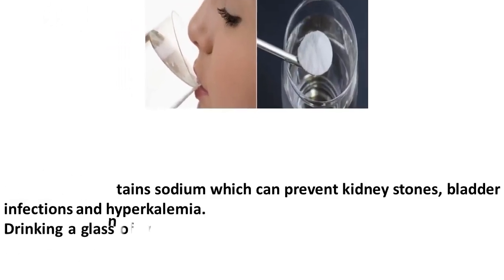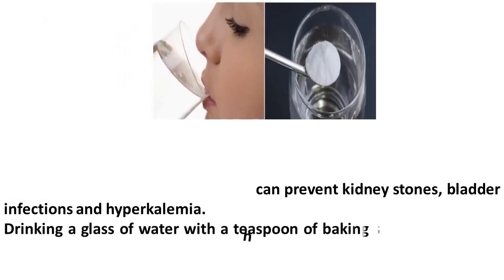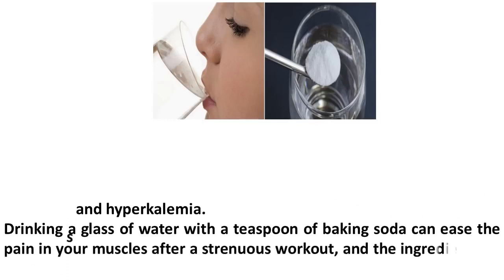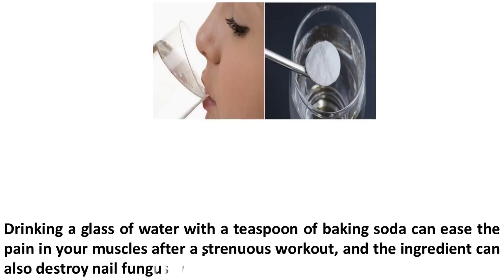Drinking a glass of water with a teaspoon of baking soda can ease the pain in your muscles after a strenuous workout, and the ingredient can also destroy nail fungus with ease.